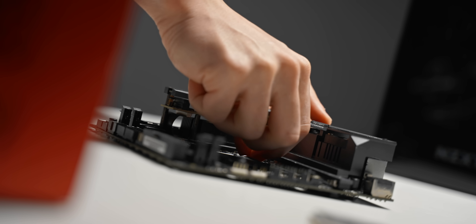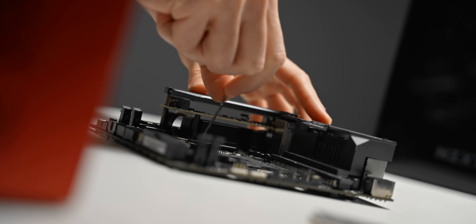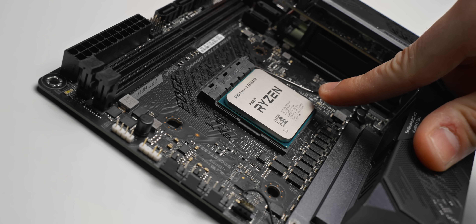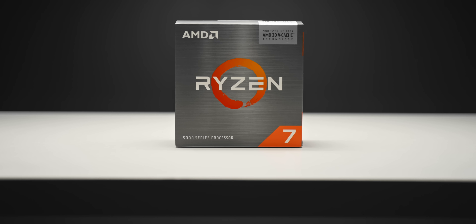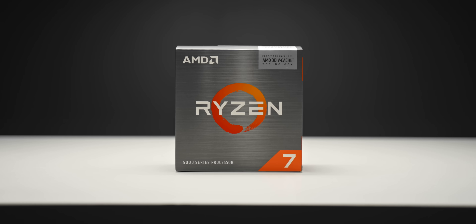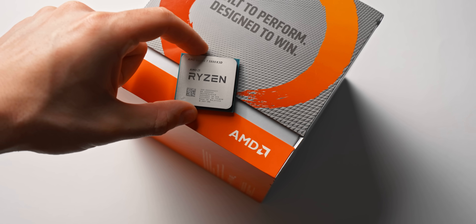It also looks like a damn good upgrade if you're currently on first or second gen Ryzen — just update your motherboard BIOS, drop it in and you're good to go. Plenty of CPU performance and headroom for the next couple of generations of GPUs without worrying about expensive motherboards or DDR5 memory. Big fan of this one — if you're keen to pick it up I'll leave a link below. As always, a huge thanks for watching and I'll see you in the next one.